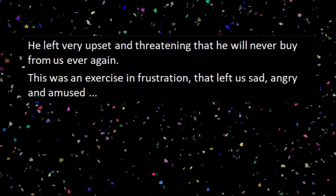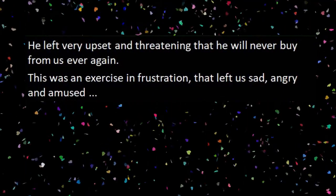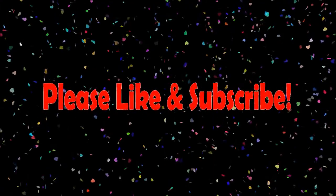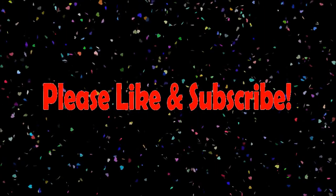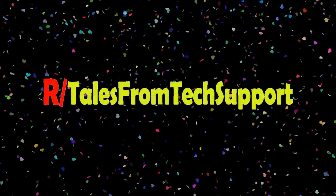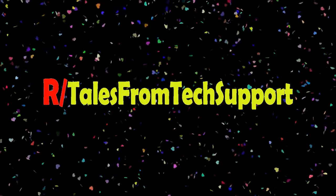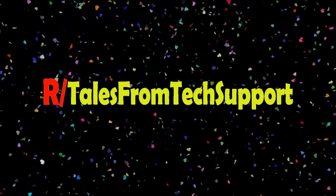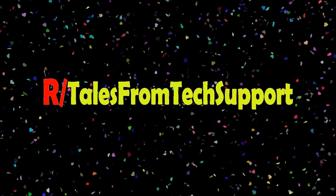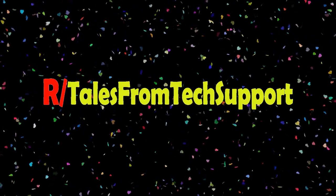He still wouldn't yield. He left very upset and threatening that he will never buy from us ever again. This was an exercise in frustration that left us sad, angry, and amused. I know a couple of people like that. To me it starts to slow down after even two or three years — that's pretty much the limit for a lot of machines depending on what you're doing. If he was just doing basic word processing and things like that, no big deal, but yeah, that's pushing it too far.